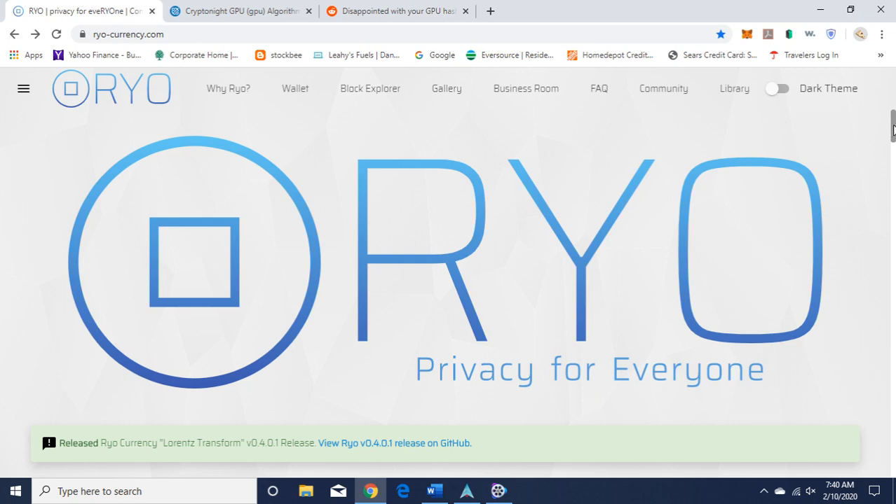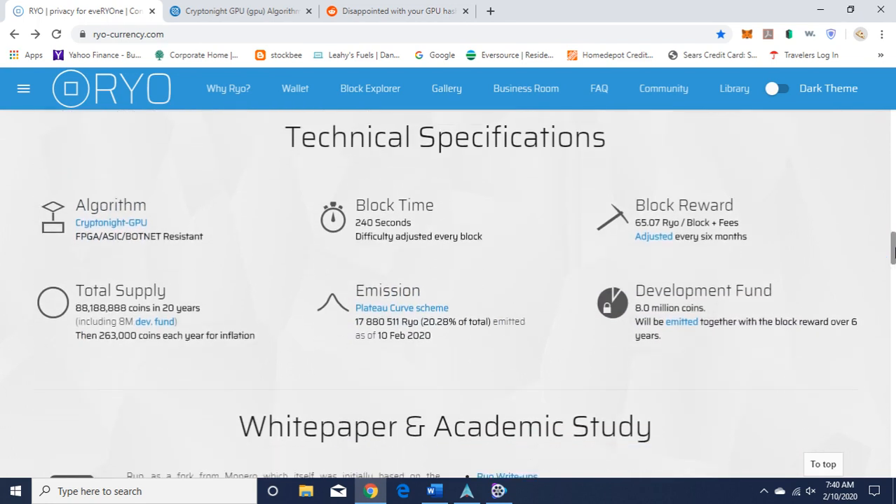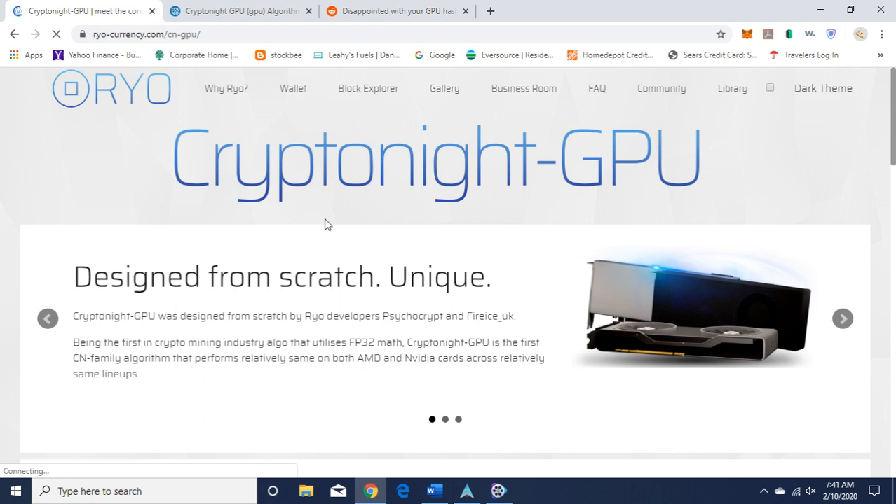Here I'm on their website. I'm not going to do a full overview of the project — I kind of already did that with my mining video of RIO, and I will put that as a link at the end. So if you're interested in learning how to mine it and want a brief discussion about the project, click on that link. Today I'm on RIO's website, RIOCurrency.com. We're going to scroll down to their technical specifications, and here you can see their algorithm is CryptoNight GPU — FPGA, ASIC, botnet resistant. Let's click on that and learn about CryptoNight GPU.